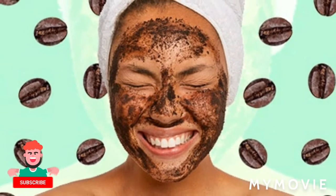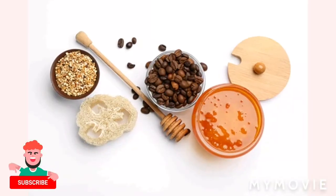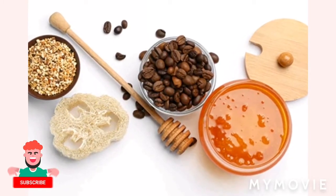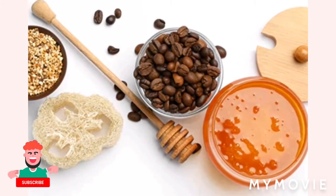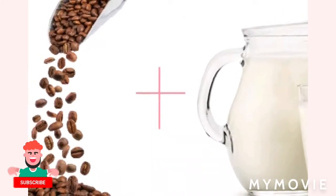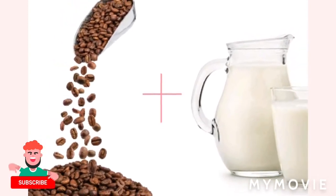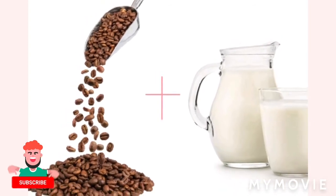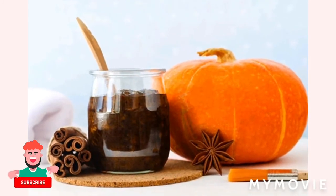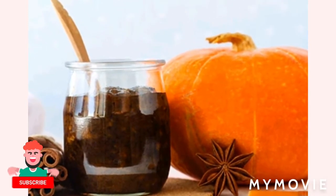Can you use coffee daily on your face? You can follow this routine on a daily basis, depending on your skin type. For a radiant and glowing complexion, you can try a coffee mask. Take half a cup of coffee and mix it with a few spoons of milk for thick consistency. Use this mixture as a face pack for 10 to 15 minutes and wash it off with lukewarm water.